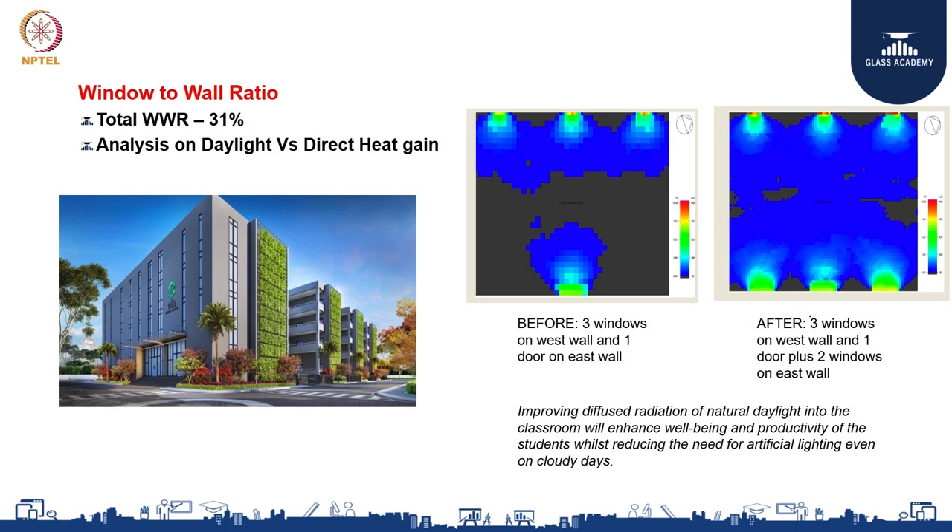Regarding window-to-wall ratio: the original design had three windows on one facade creating dark pockets in classrooms. We do not want dark pockets, but we also do not want extreme glare. The light-green-yellow portions show uncomfortable light while dark-blue portions indicate adequate diffuse light. We converted the doors on either side — originally opaque — to glass, achieving adequate diffuse light. Our window-to-wall ratio was designed at 31 percent, ideal for bringing in adequate daylight into classrooms.